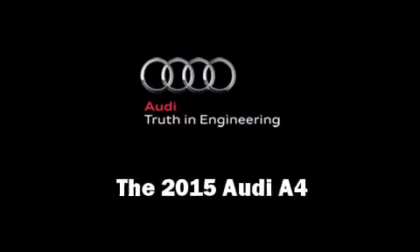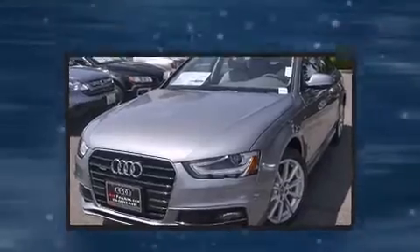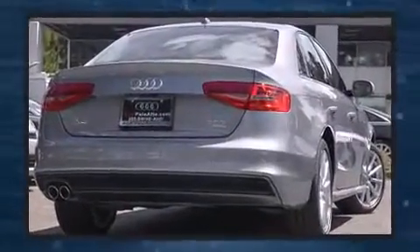The 2015 Audi A4. This four-door, five-passenger sedan provides a satisfying ride for all passengers. Turbocharger technology provides forced air induction, enhancing performance while preserving fuel economy.